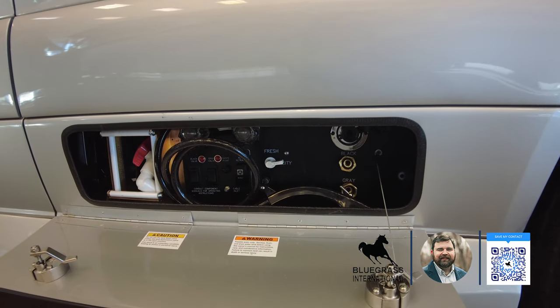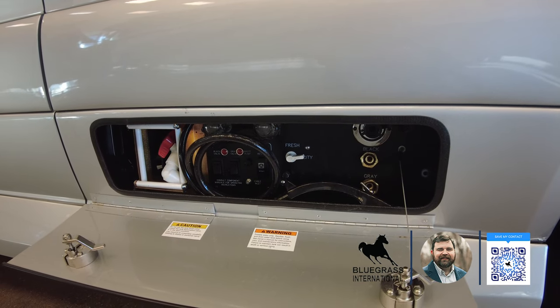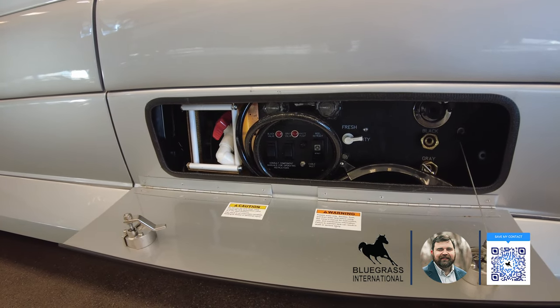You've got a black tank flush, a gray tank flush, city water fill, and a little knob that tells it to use city pressure or fill your fresh tank. You've got a power retract on your macerator.